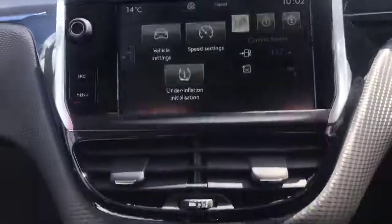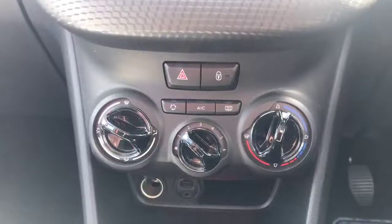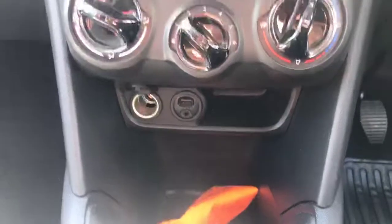Moving down, we have the AC controls — pretty self-explanatory, and it's got very nice air conditioning. At the bottom we've got the power USB and aux-in, and a manual gearbox with chrome around the sides.